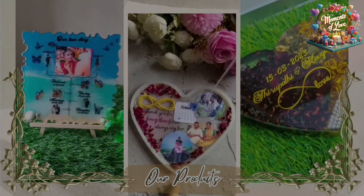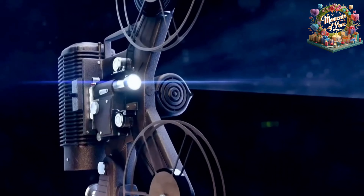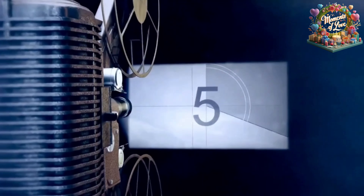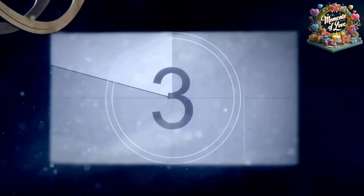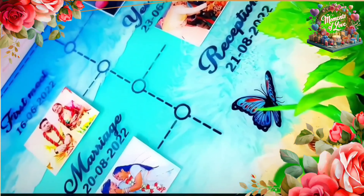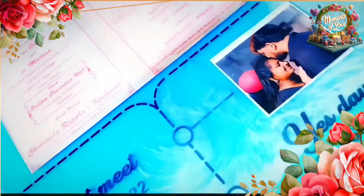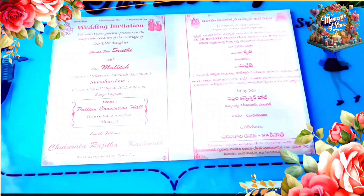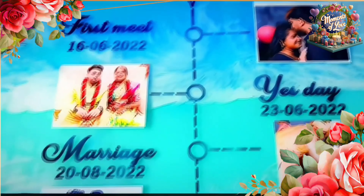Celebrate in style with one-of-a-kind creations that turn moments into cherished memories. Allow me to take you through the magical journey we've created so far by making special memories for our very special customers. We understand the significance of each and every special day or moment of your life, and we specialize in decorating them on a beautiful canvas which stays with you forever.